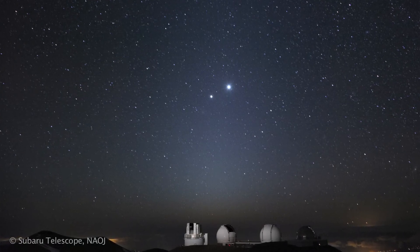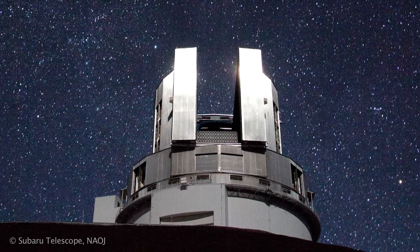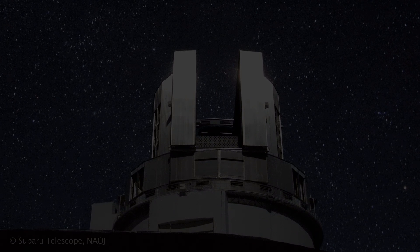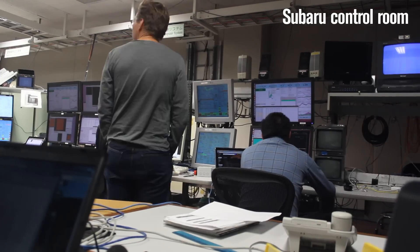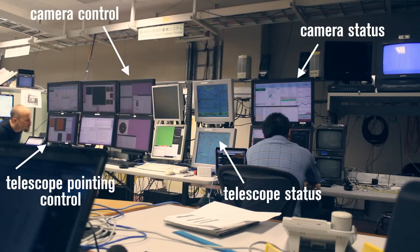The sun goes down, we open up the telescope, and it's a spectacular view from inside the telescope looking out the slit. But that's not where we are. We're here inside the control room all night, and it's actually much less exciting than it might seem.